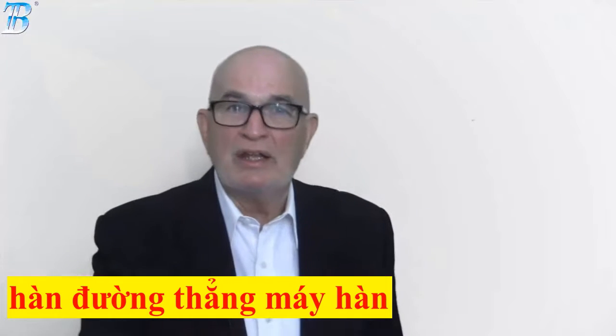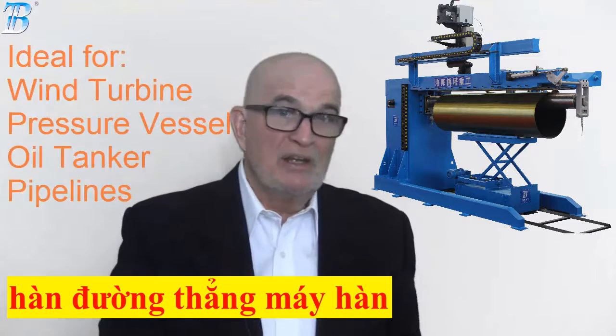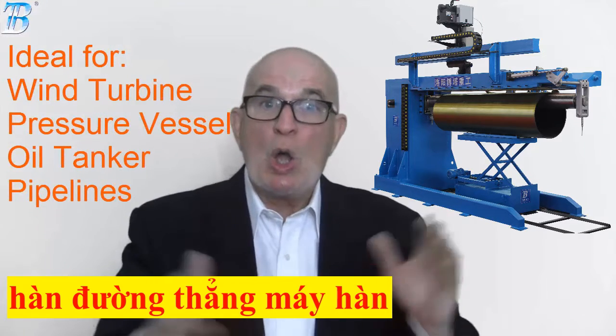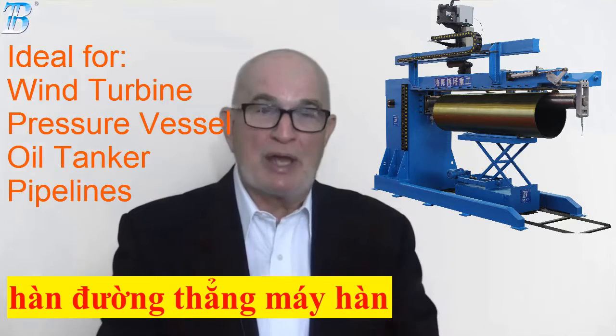If you need welding and cutting solutions for your wind turbine, pressure vessel, oil tanker, or pipelines, just come to Boda.